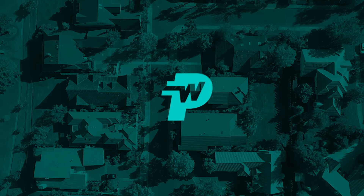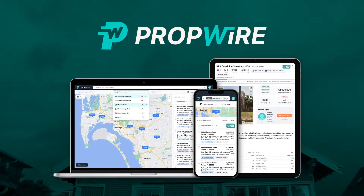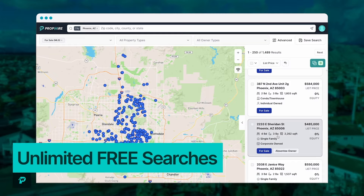Welcome to another episode of the Watch Me Wholesale Show. Here's how this works: I'm going to randomly select a market, go into that market, find a distressed property for sale, run the numbers, and then call and make an offer. We're going to be using PropWire to do this. PropWire is the nation's largest database of off-market and on-market seller data with over 157 million records nationwide, and it's absolutely free to search and download as much data as you want.